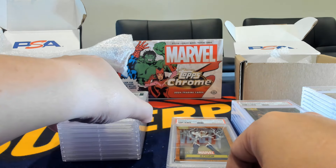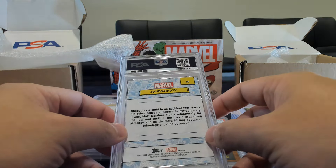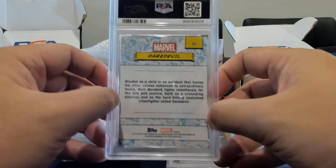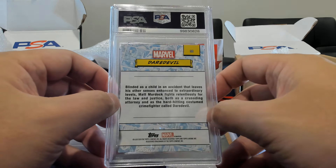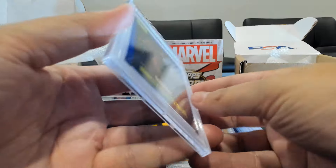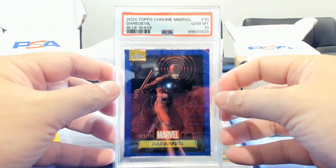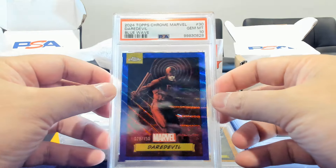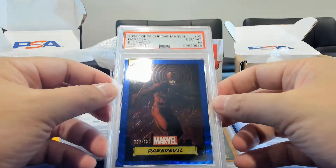So far I think we're right around 50/50 on gems, with a slight lead. Here's our Daredevil again — we had a gem mint on the purple auto; this one's the base card on the blue wave, and this one got a gem mint 10. Back on the gem for Matt Murdock on the blue wave.